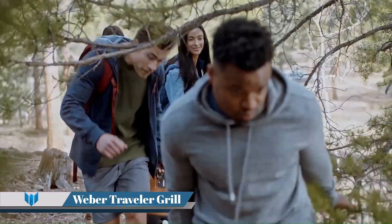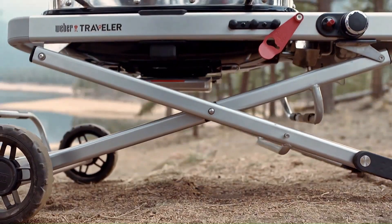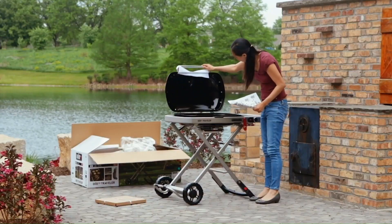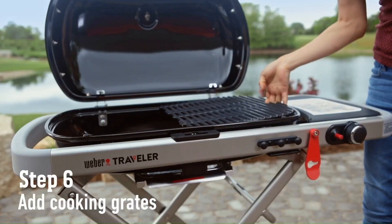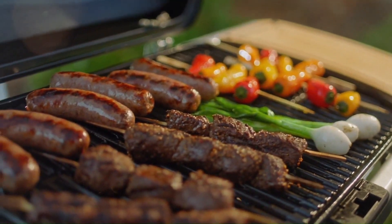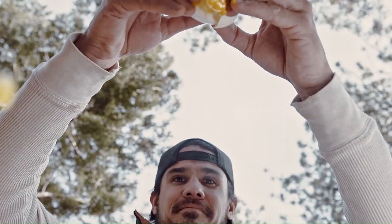Weber Traveler Grill. The Weber Traveler Grill is a portable gas grill designed for those who love delicious grilled food on the go. Whether you're camping, tailgating, or picnicking, its sturdy, compact design ensures a seamless experience from setup to storage. The grill features a compact fold for minimal space usage, making it a perfect fit in your car trunk.